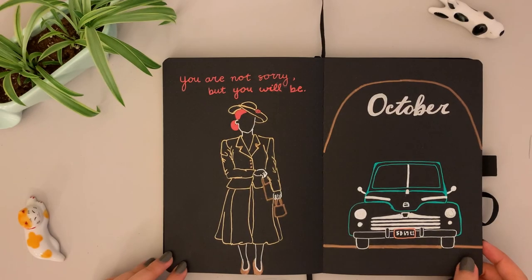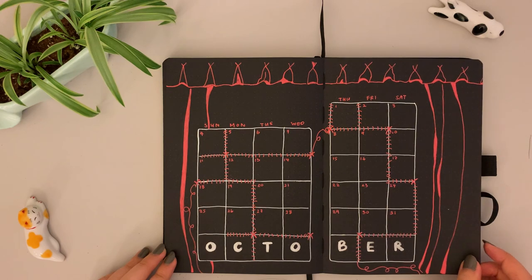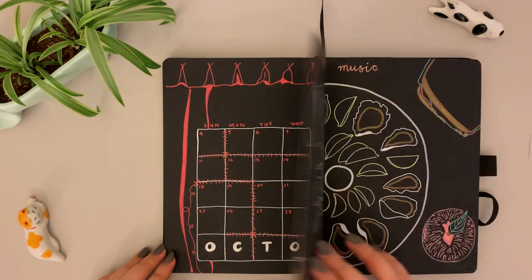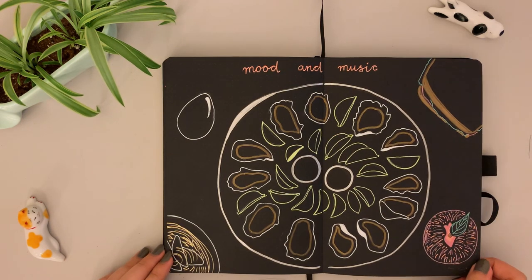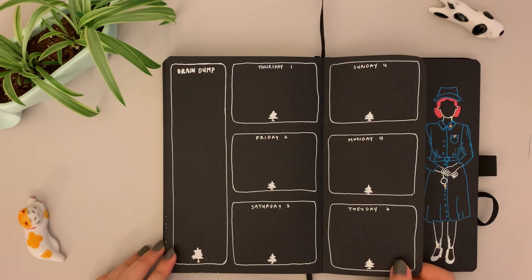Here's the final flip-through — I'm really happy with how this turned out and I hope you enjoyed watching this video. I promise to be more timely with my next future setup, and if you're still here, thank you. Feel free to like, comment, and subscribe. Sending lots of love, and as always, stay groovy.